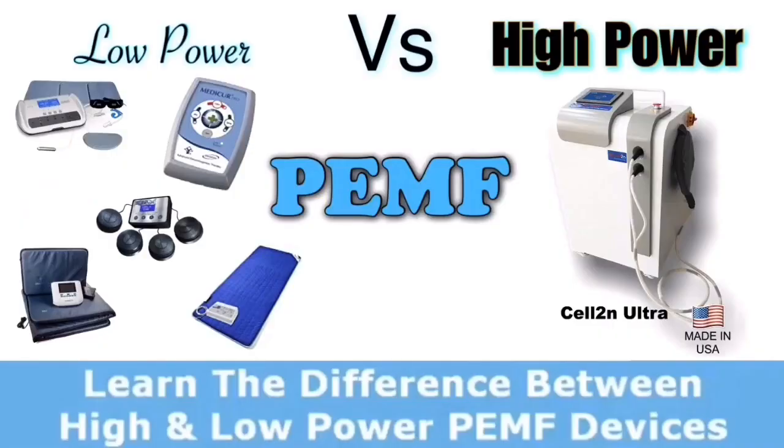Low power devices often aim at a frequency between 1 to 60 hertz, believing that all healing really occurs in this range. That's why they focus on it and ignore the rest — of which there are thousands upon thousands of healthy frequencies that they're ignoring.